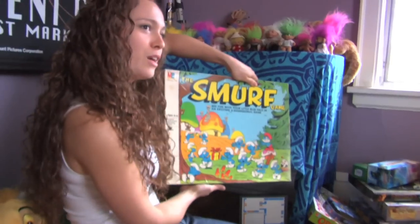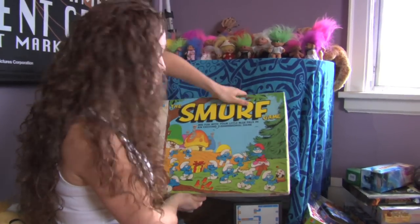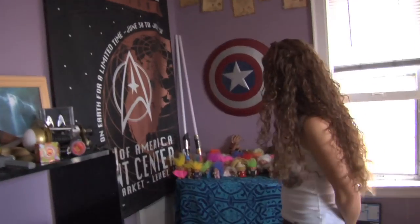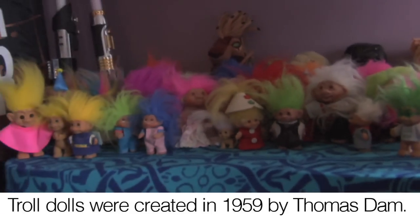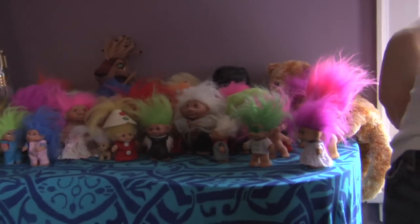This is a fun 3D Smurf game for kids I picked up at a round sale. It's fun. And then the troll collection — I don't know how many of you 80s kids are out there, but you should recognize the trolls.